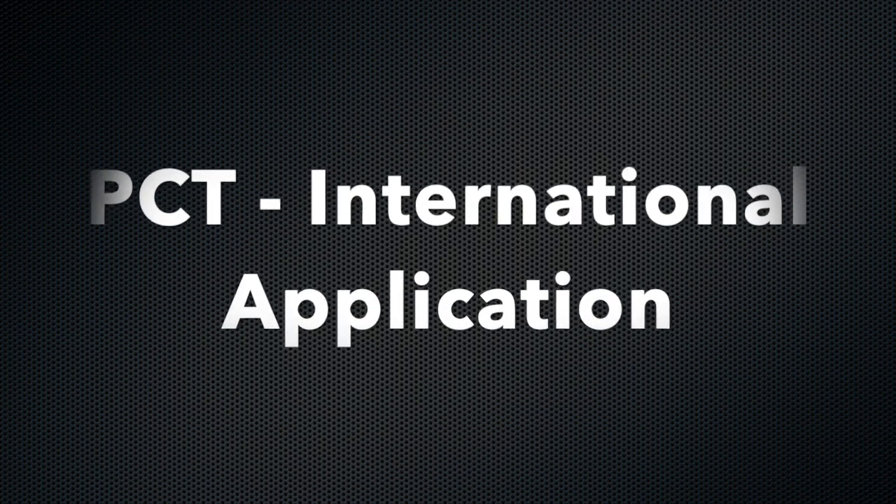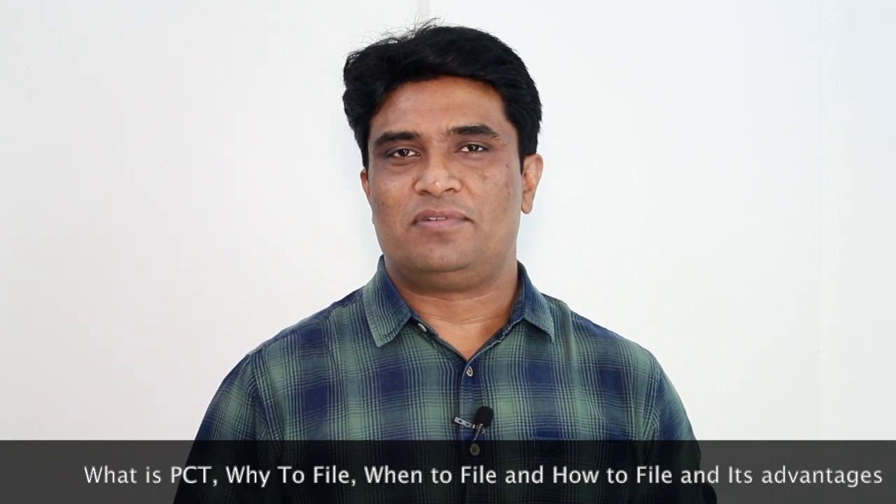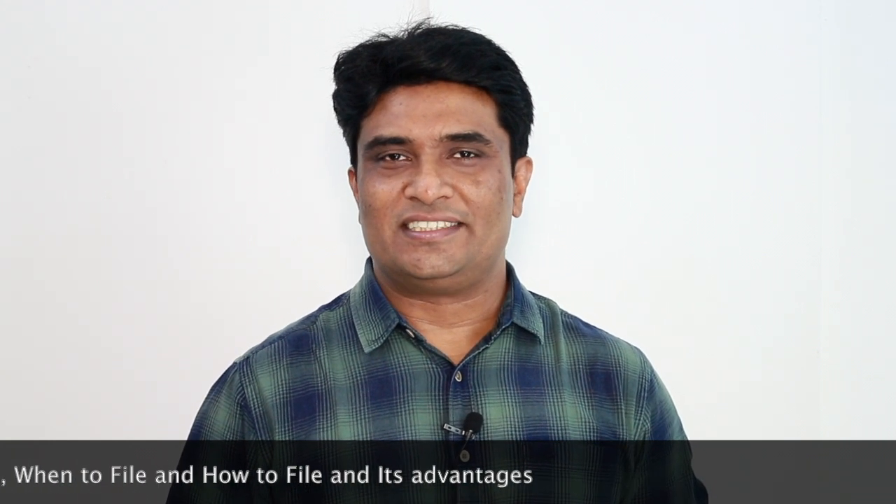Hi friends, in this video I am going to talk about PCT — what is a PCT application, why to file a PCT application, when to file a PCT application, how to file a PCT application, and its advantages. If you are interested, stay tuned.